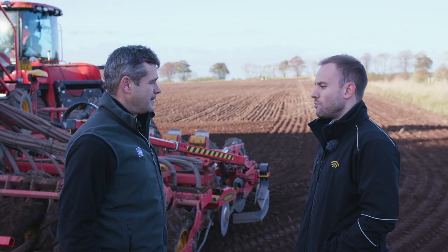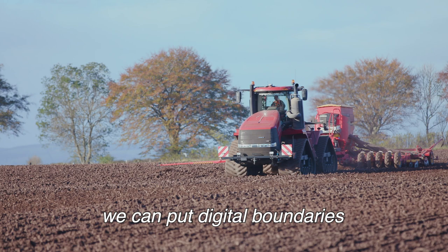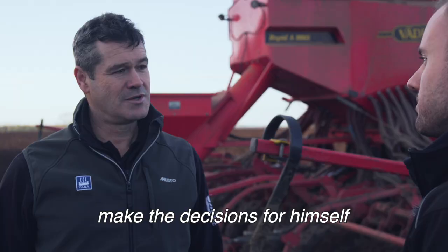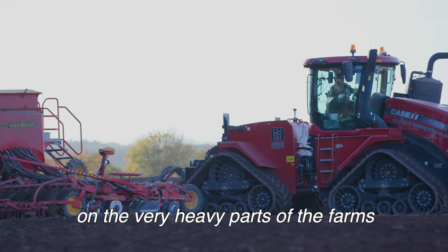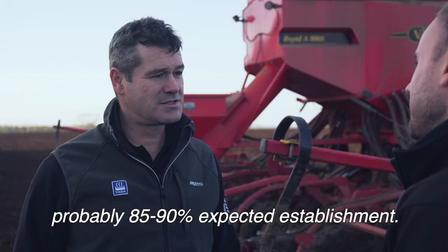What are the advantages of being able to change the amount of seed you put on based on establishment? Using the system we use, we can put digital boundaries around different areas of the field — the drill driver then isn't having to make decisions himself when he hits the heavier bits of the field. We're varying the seed up to 40%, so on the very heavy parts from an expected establishment of 55% up to on better ground probably 85–90% expected establishment.